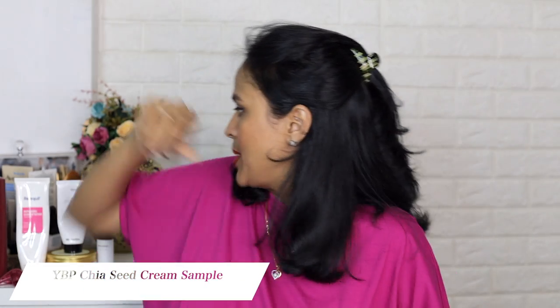YBP sent me a few products — their rose lip salve, which is their newest product. I really like it and use it during the day along with my Mama Earth lip balm depending on my mood. They also sent me a sample size of their hydrating chia cream — I hope they launch the full size because this product is really really good. It's a chia seed-based day moisturizer — a perfect lightweight hydrating moisturizer for daytime. The moment they launch the full size, I'm going to pick it up.